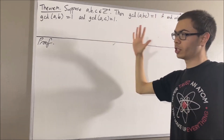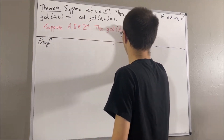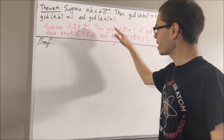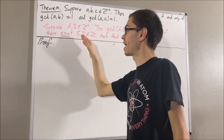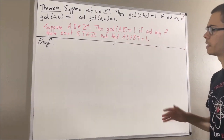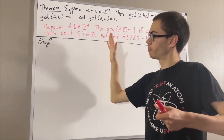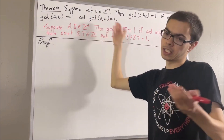In proving this theorem, we are going to use the following preliminary result. Suppose A and B are positive integers, then the greatest common divisor of A and B is equal to 1 if and only if there exist integers S and T such that AS plus BT is equal to 1. This result also holds as long as A and B are integers that are not both zero, but in this theorem we're only concerned with positive integers.